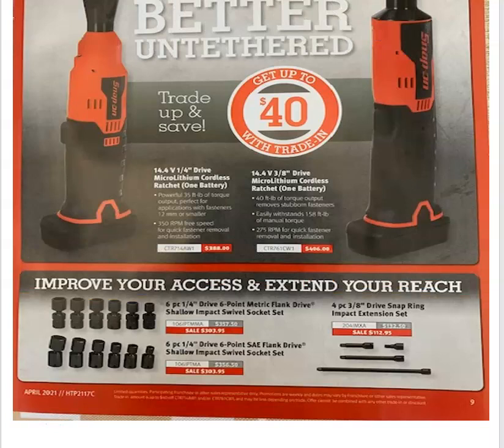Improve your access and extend your reach. With the ratchets, you've got the impact flank drive shallow swivel sockets — you get the metric and the standards. You can also get your 3/8 extensions.